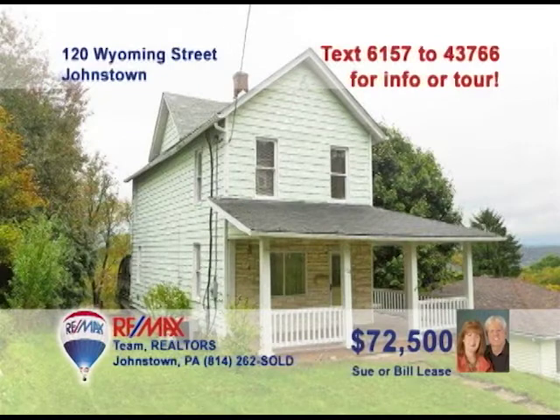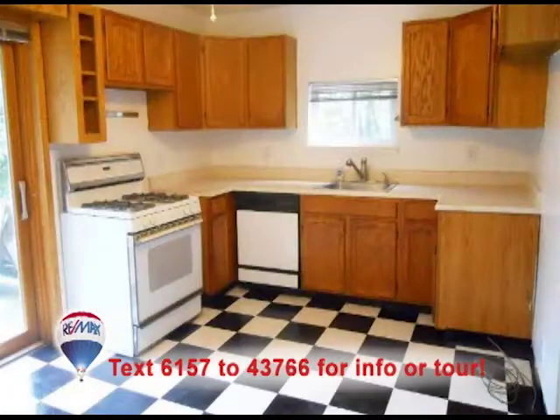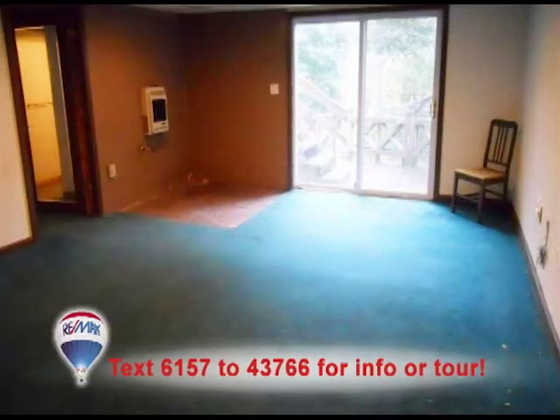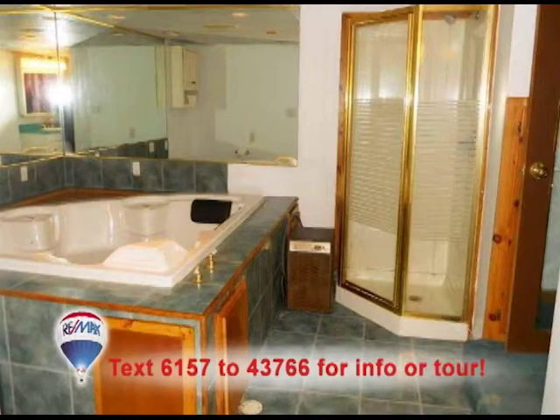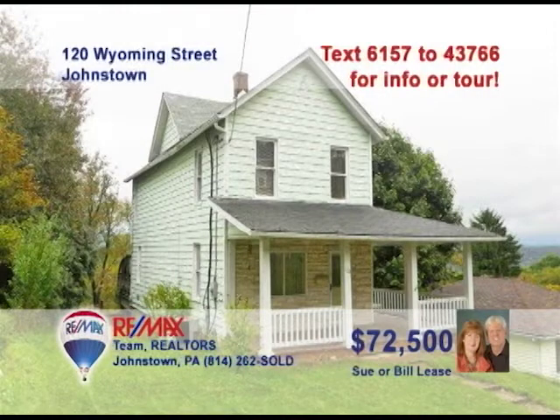Wyoming Street in Westmont is where you can see this gorgeous home presented by Sue and Bill Lees. The living room features laminate floors and built-in shelves. The eat-in kitchen is bright thanks to the sliding doors to the deck. Take a look at this two-layer deck — outstanding! The lower level offers sliding doors into this family room. Don't miss this amazing bathroom with corner shower and jacuzzi tub. Contact Sue or Bill right away to take a tour.